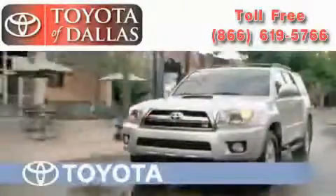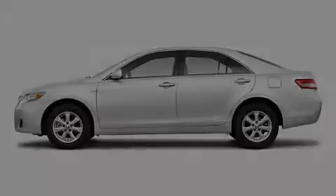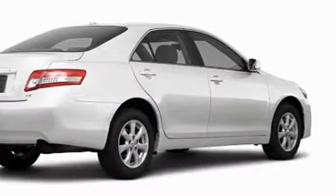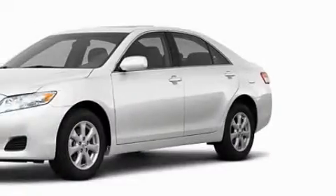Another fine vehicle offered by Toyota of Dallas. This is a brand new 2011 Toyota Camry, with an EPA estimated rating of 29 miles per gallon on the highway. This automobile pays off in the long run.